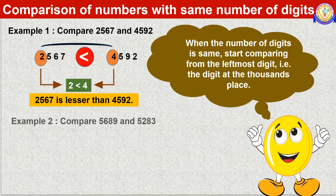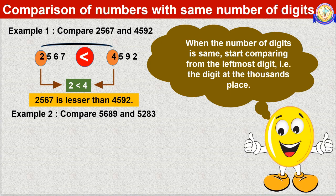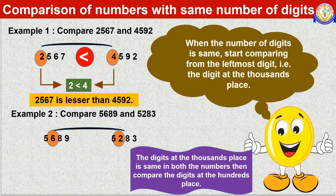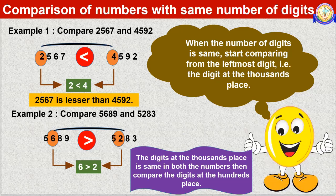Let us take one more example. Compare 5689 and 5283. We start comparison of digits in the thousands place — that is 5 and 5. The digits are the same here, so now we compare the digits in the hundreds place, that is 6 and 2. The digits are different; 6 is greater than 2. Therefore, 5689 is greater than 5283.